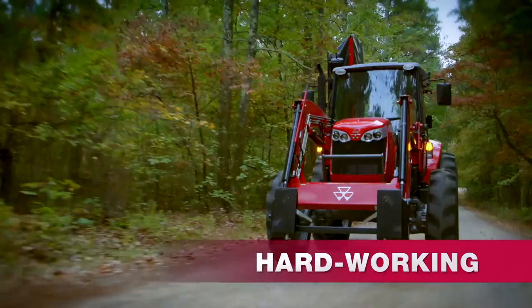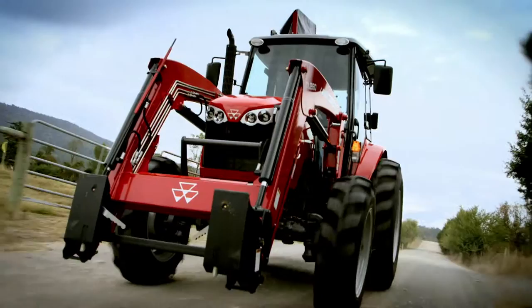And now for a limited time, they're easier than ever to buy. Hurry into your Massey Ferguson dealer today.